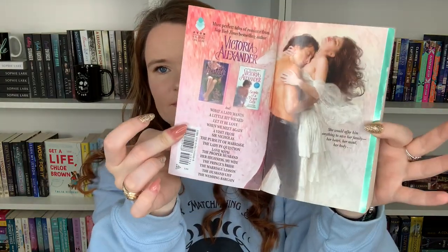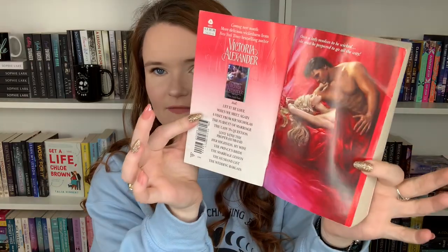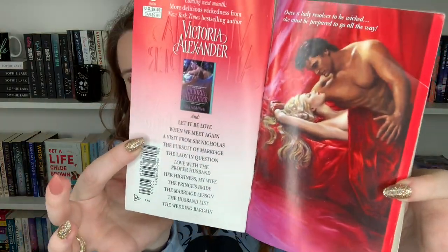I went into a Goodwill with my mom at one point and found two Victoria Alexander books. I think I got each of them for a dollar and both of them have really pretty step backs. I've not read a Victoria Alexander book, but when you see a beautiful step back for a dollar — I had to snag them. So this one is Seduction of a Proper Gentleman — look at this step back. And then the other one is A Little Bit Wicked — look at that step back. I could not pass that up.